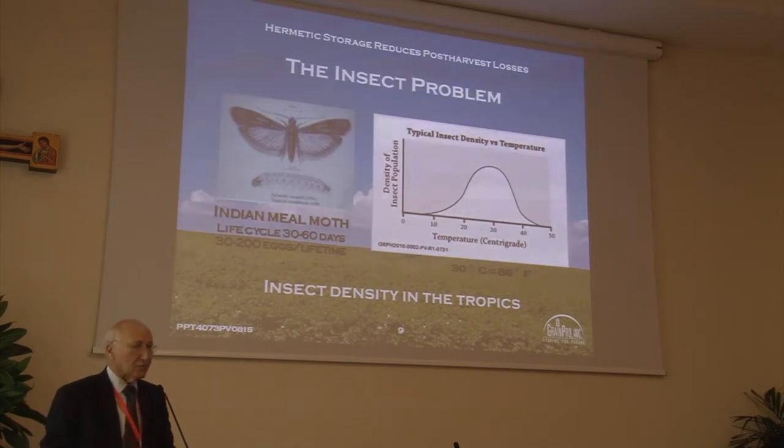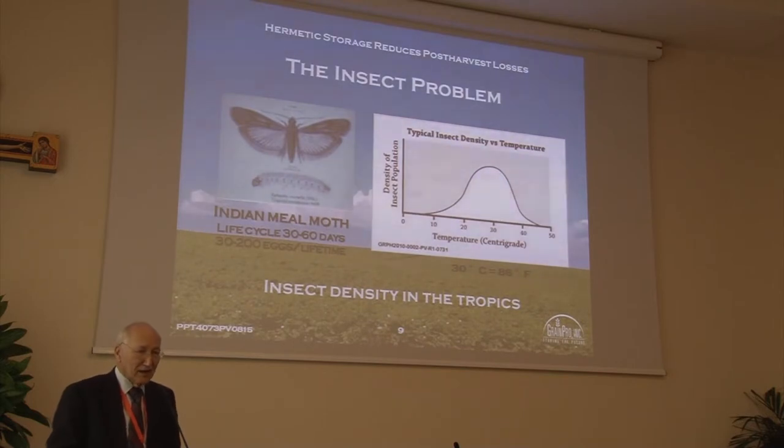This is a basic curve — many of you are familiar with it. That's why hot, humid climates are so terrible in terms of insect losses. 30 degrees is the optimum temperature to grow them. As you see in this example, the Indian meal moth has a 30 to 60-day lifetime, and in that lifetime produces up to 200 eggs — hence the exponential growth in hot, humid climates when unprotected.